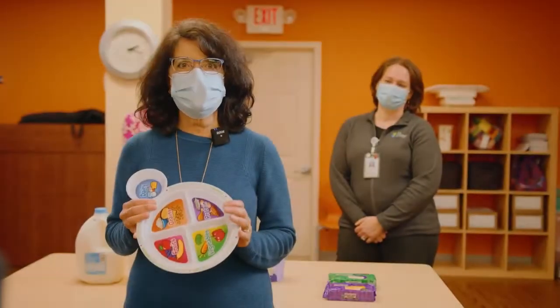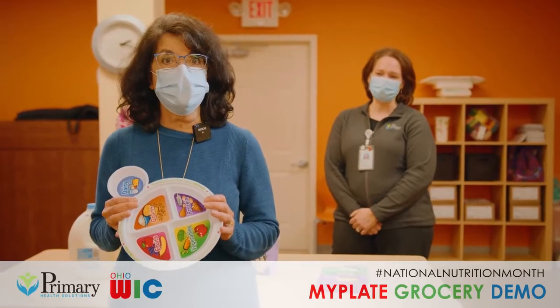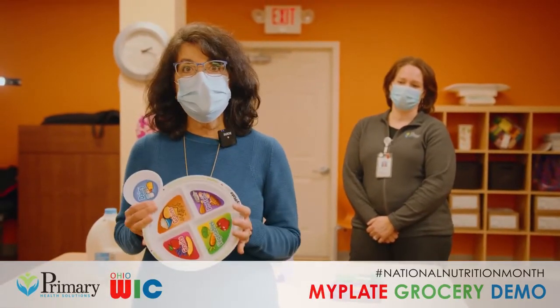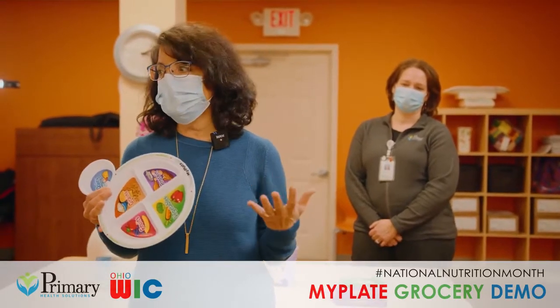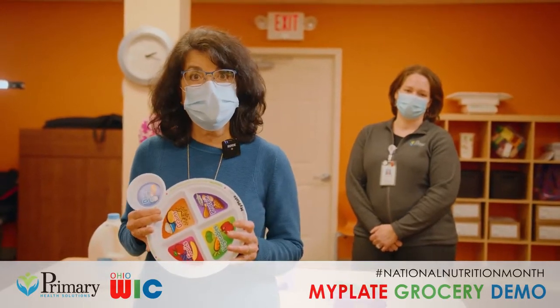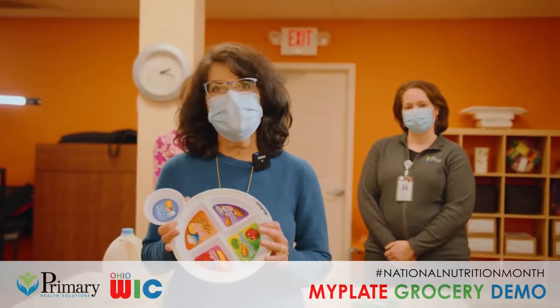Hello everyone, my name is Cindy Mealy. I am the director for the Butler County WIC program with Primary Health Solutions, and today we are celebrating National Nutrition Month by doing this video to show everyone how to make healthy choices to improve your nutrition, improve your diet. And I have some helpers today.